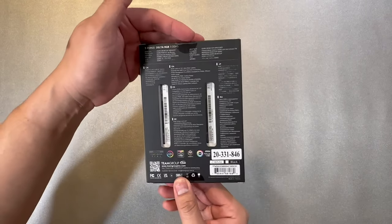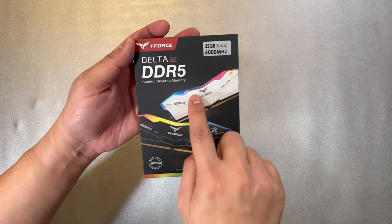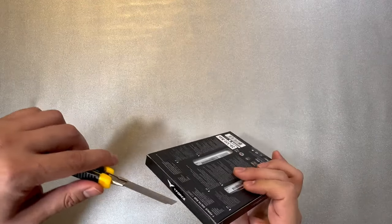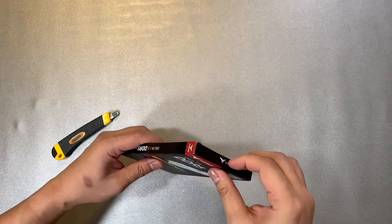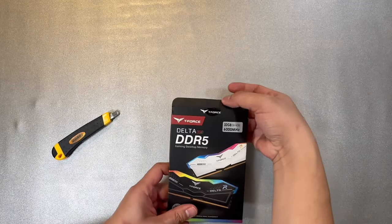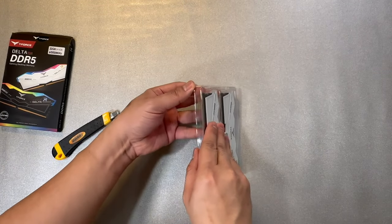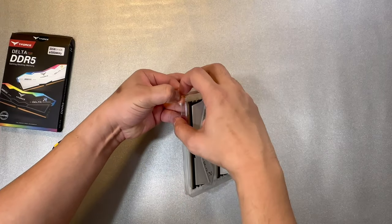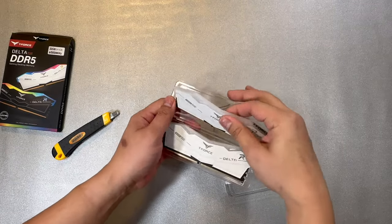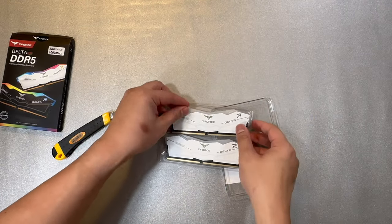For RAM, we have another Team Group product — the T-Force Delta DDR5, which has a lifetime warranty and RGB at the top. It's good to have that peace of mind with the lifetime warranty. We got the white color to match the aesthetic of our build. This was actually one of the last items we had to wait for, because I ordered the wrong type of RAM and had to return it and reorder this new set.